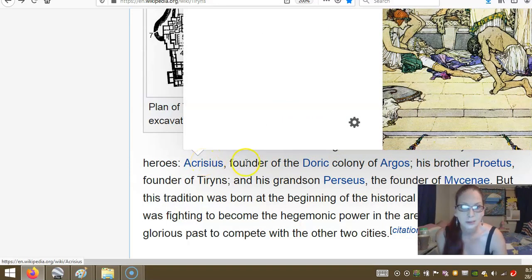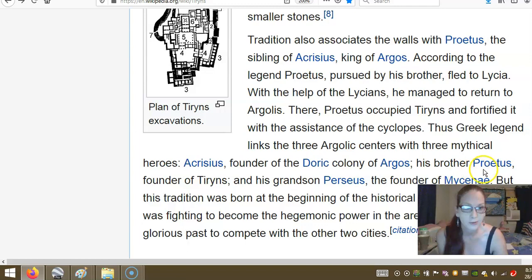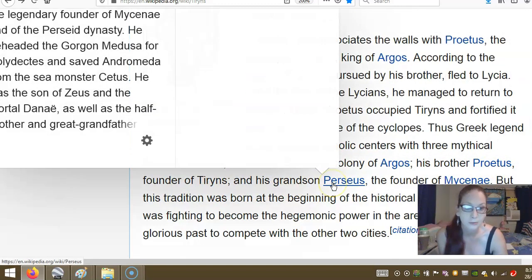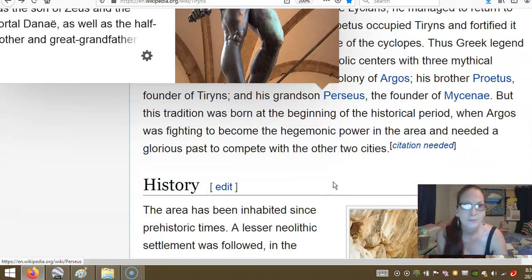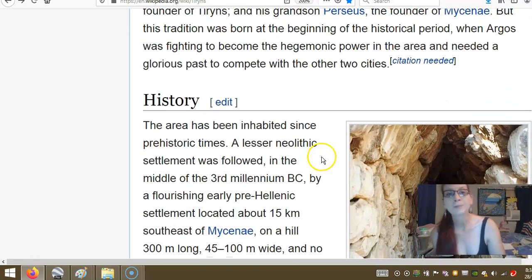Acrisius, the founder of the Doric county of Argos; his brother Proteus, the founder of Tyrins; and his grandson Perseus. We all know the story of Perseus — he was the one that cut off Medusa's head and was the founder of Mycenae. But the tradition was born at the beginning of the historical period when Argos was fighting to become the hegemonic power in the area and needed a glorious past to compete with the other two cities. So, they'd make up a story to hide the truth.